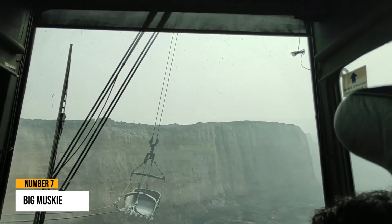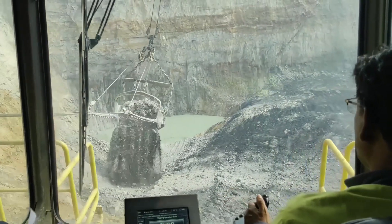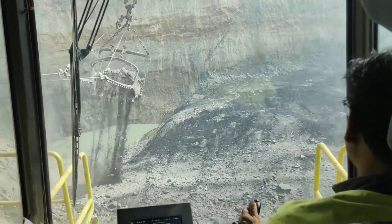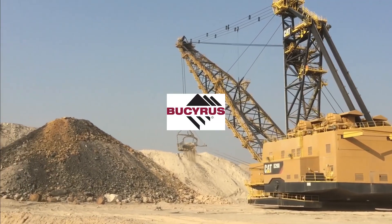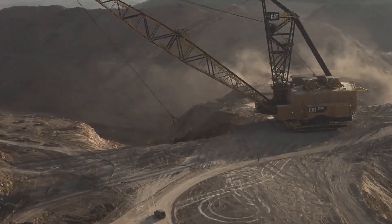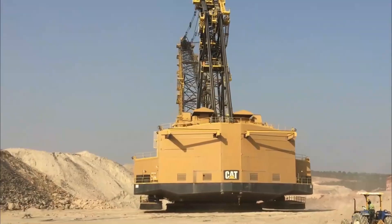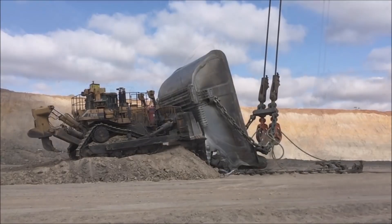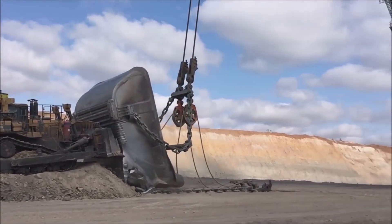Number 6: Big Muskie. Dragline excavators are mining devices that remove excess material from what will eventually be mined. Bucyrus Erie constructed the largest one ever made, dubbed Big Muskie. It weighs 13,500 tons and stands more than 22 floors tall, making it one of the world's biggest moving vehicles.